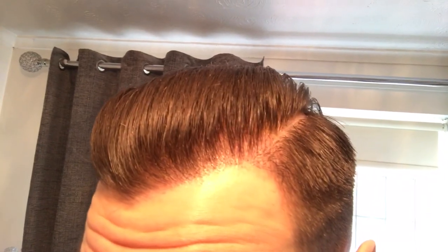Good afternoon, welcome to my long overdue progress video on my hair transplant. It's been about 18 months — that's a year and a half.